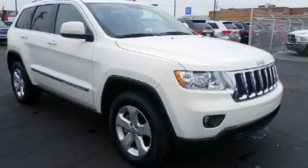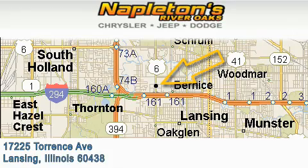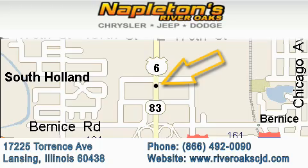Stop by today and test drive this automobile for yourself. Napleton's River Oaks Chrysler Jeep Dodge is located at 17225 Torrance Avenue in Lansing. Our goal is to exceed all of your expectations to ensure that you'll return for future visits.